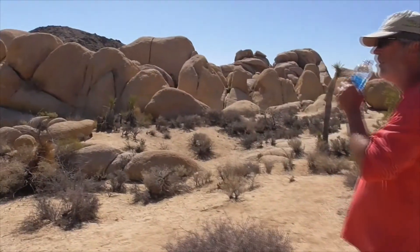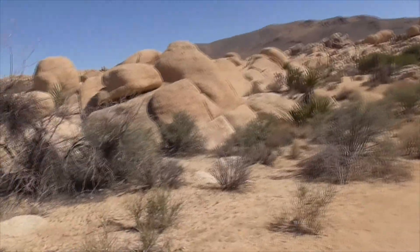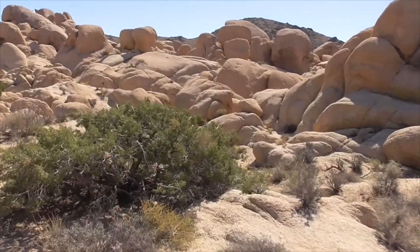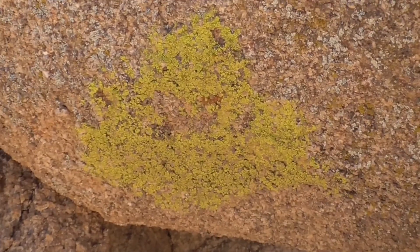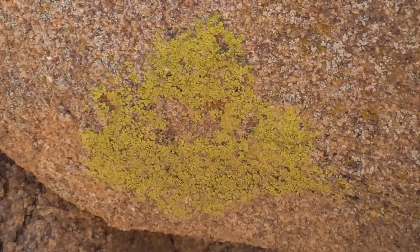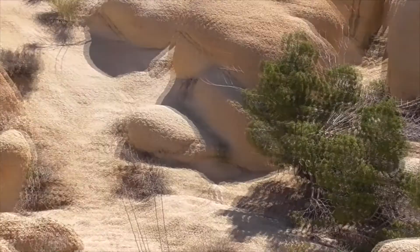The trail continues all along our boulders here. If you're lucky, you'll find a few lizards, like the Mojave fringe-toed lizard. And here you're going to find this yellow sort of algae or fungus — this is called a lichen — on these rocks, in different colors: yellow, orange, a little bit reddish.